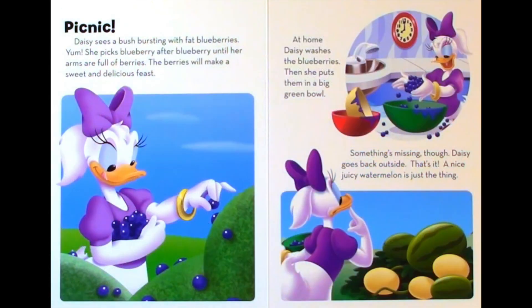Picnic. Daisy sees a bush bursting with fat blueberries. Yum! She picks blueberry after blueberry until her arms are full of berries. The berries will make a sweet and delicious feast. At home Daisy washes the blueberries. Then she puts them in a big green bowl.